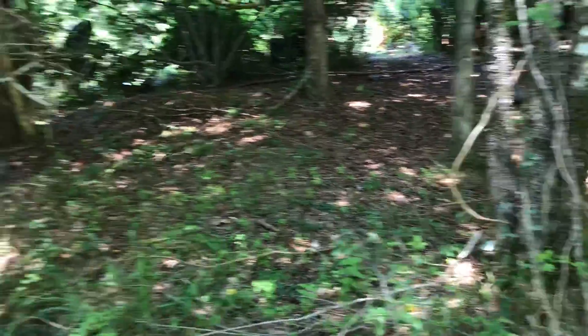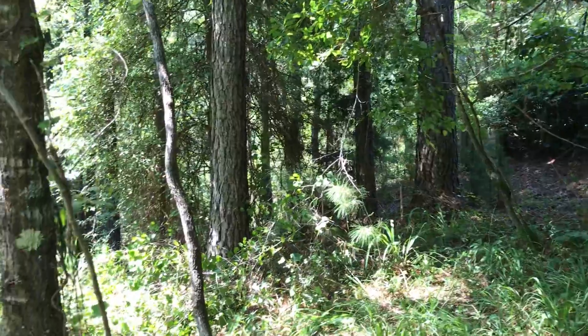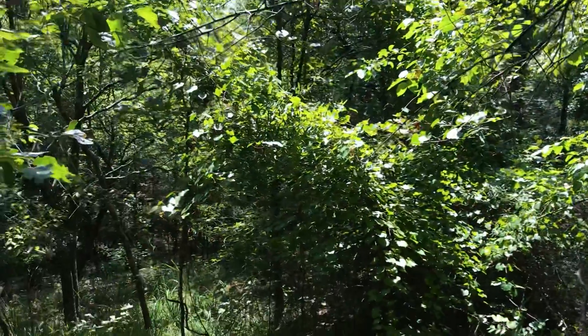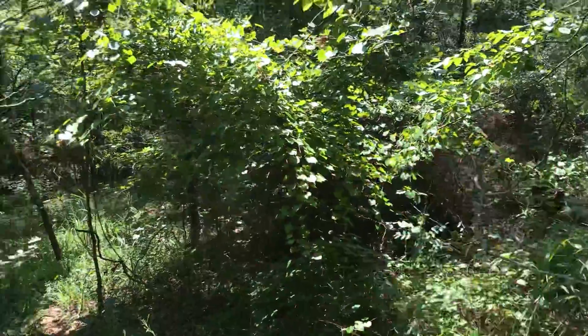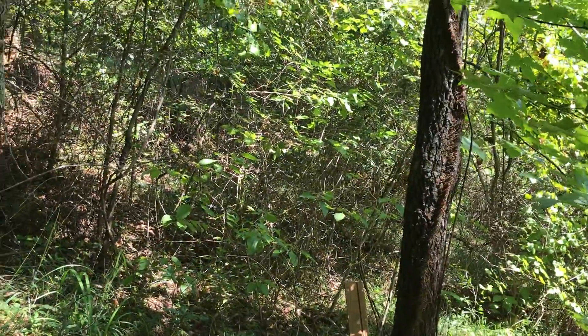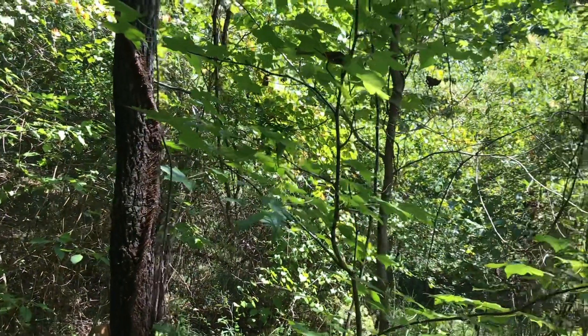I'll clear out the brambles and vines so these trees will actually grow. Some of the trees I don't need down here I'm probably gonna thin out — this area needs to be thinned out, and some of this stuff over here. A lot of this is gonna get thinned out. All trees are useful, but I'm gonna try to keep the ones I want.